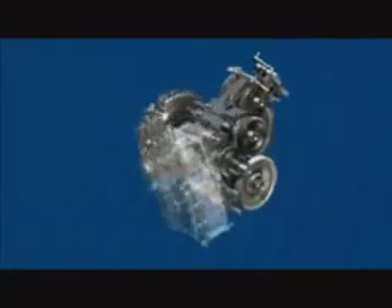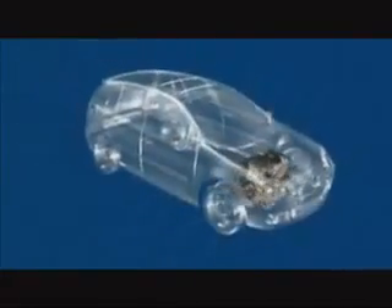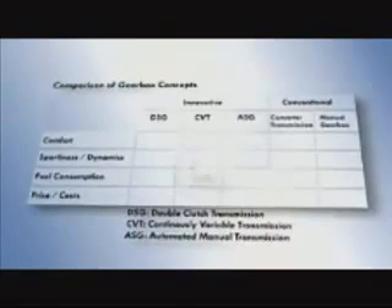With the DSG, Volkswagen offers an automatic gearbox which meets the highest demands and at the same time is content with compact installation dimensions. The special quality of the DSG becomes evident in direct comparison with other gearbox concepts. With regards to comfort, sportiness and dynamics, and in terms of fuel economy, the dual-clutch gearbox cannot be beaten.